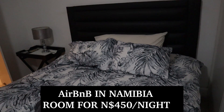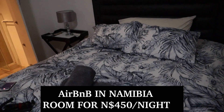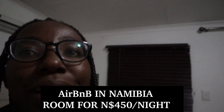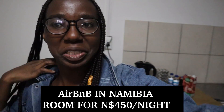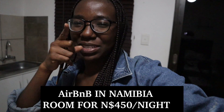So that's a simple Airbnb room in Namibia. I hope you guys enjoyed this video — just to give you some insights into life in Namibia. If you haven't subscribed yet, please subscribe to my YouTube channel. Until next time, I'll see you guys in my next vlog. Bye!